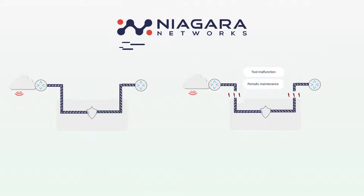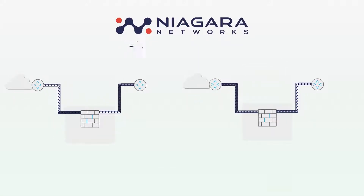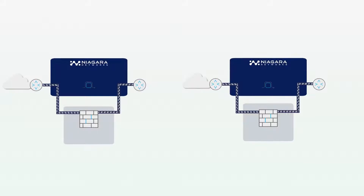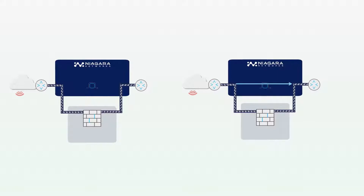To enable always-on secure and scalable services, Niagara Network's carrier-grade bypass solutions fit any networking use case. Our highly integrated bypass switches mean that even if a tool is offline, your network and services uptime is not being compromised.